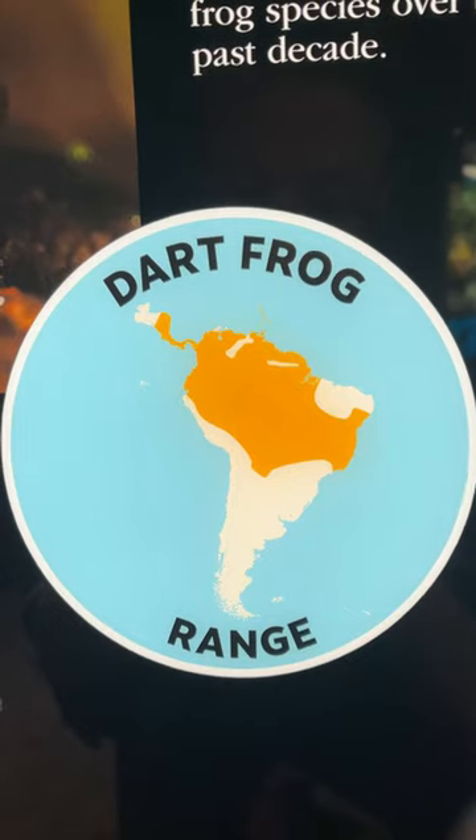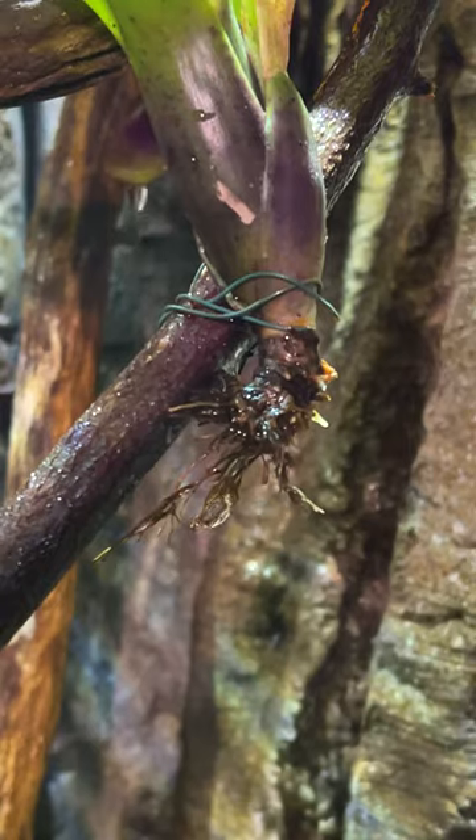Dart frogs start in Central America and they spread down to South America — high humidity, moisture.